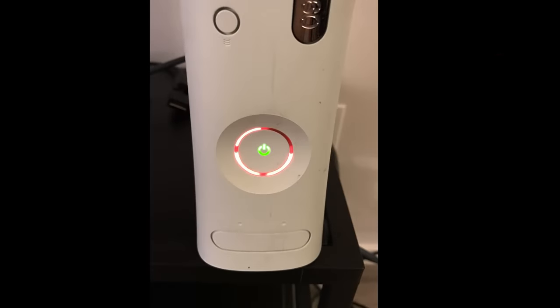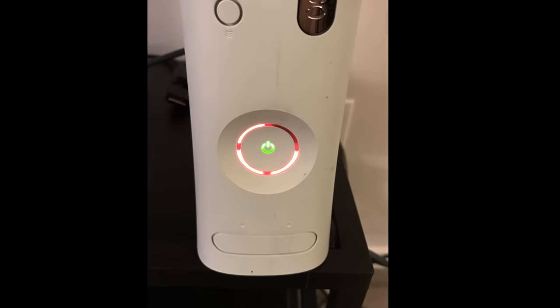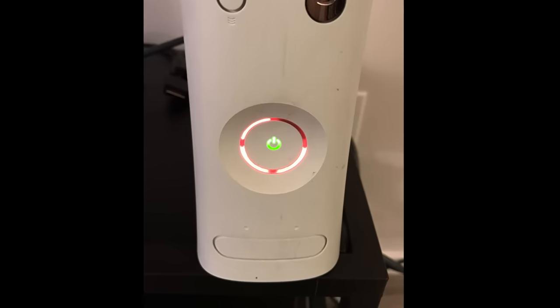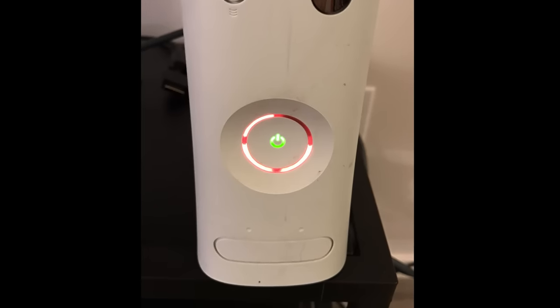Earlier this year, our Xbox 360 finally red ringed. It's something millions of 360 owners have seen. We tried a handful of homegrown remedies, but nothing resuscitated the system we had poured thousands of hours into. It served us well, but was officially dead.